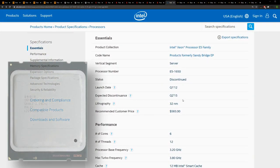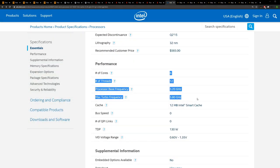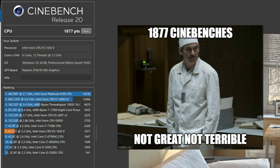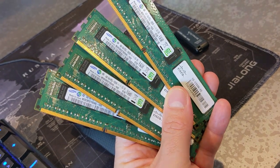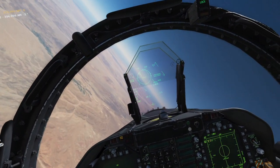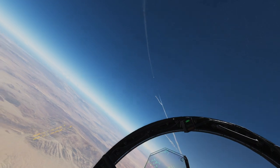This 6-core, 12-threaded CPU is clocked at 3.2 GHz and turbos up to 3.8 GHz. In multi-threaded applications, this CPU is surprisingly still relevant; however, its single-core performance suffers dramatically next to modern CPUs. Most of the time, 16 gigabytes of RAM is going to be enough for DCS, however on crowded multiplayer servers or more complicated missions, you can quickly find yourself being bottlenecked by RAM.